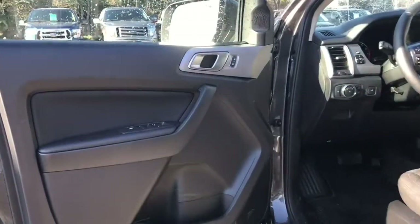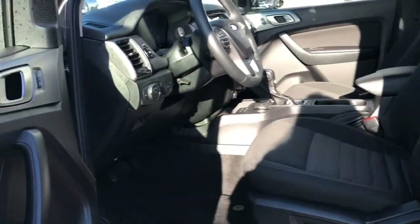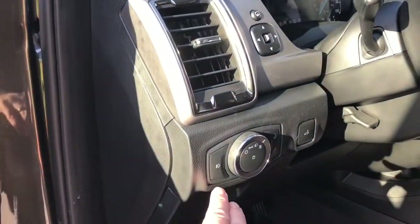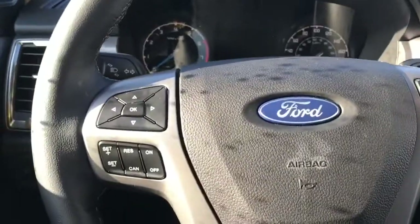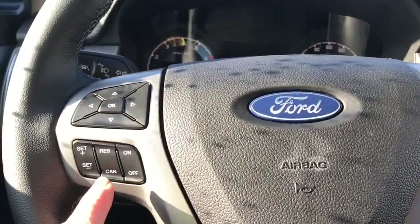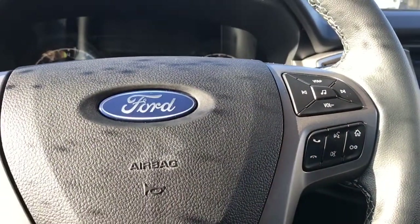Storage and speaker in the door, as well as power locks, windows and mirrors. The driver's seat is powered with lumbar. Your lighting controls are located here and the steering wheel can tilt and telescope. On the face of it you have your dash controls, cruise control, media with volume and sync voice activated system.